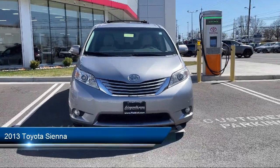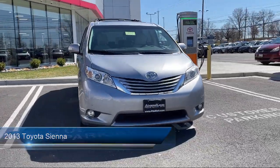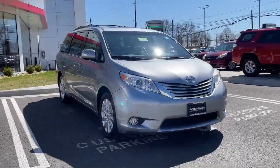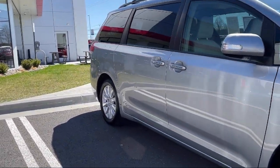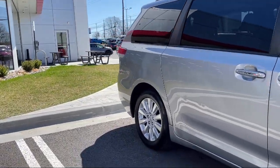It comes equipped with: rear air conditioning, emergency rear locking retractors, in-dash rear view monitor, rear spoiler, electronic brake force distribution, and rear parking sensors.